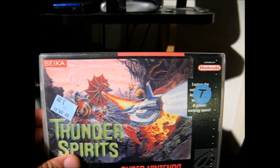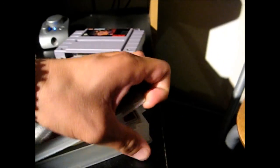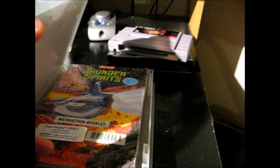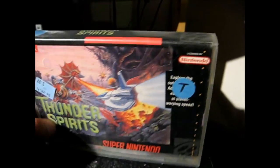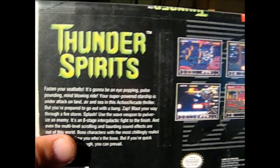Walking into another Goodwill, I picked up Thunder Spirits for three bucks. You can totally tell it was a rental from a video store. It's got the instruction manual and the game. They did have a few other games but they weren't worth picking up for what they were asking. This one was pretty cheap so I grabbed it — Thunder Spirits for the SNES, another shooter. I'm a big fan of shooters so that's going to be pretty cool.